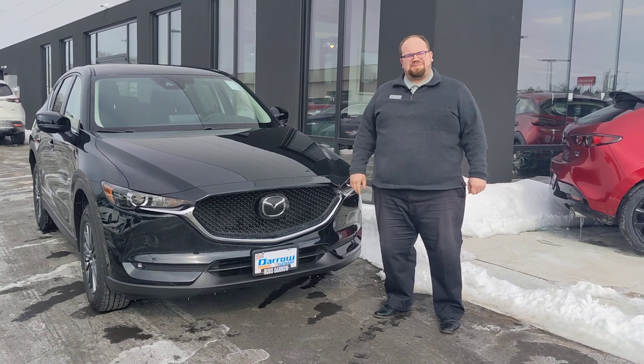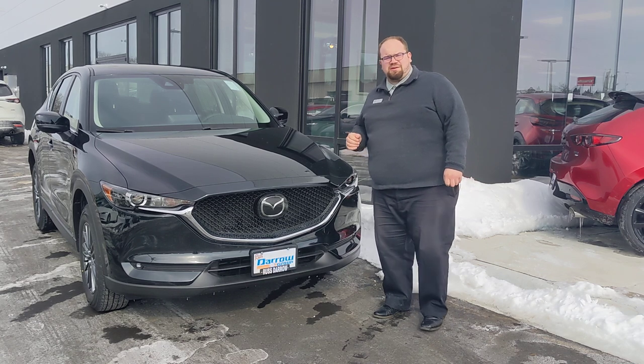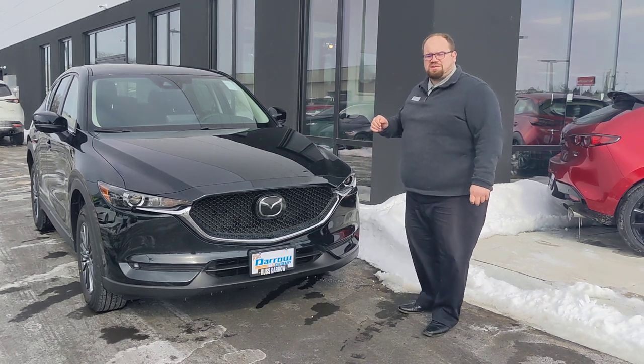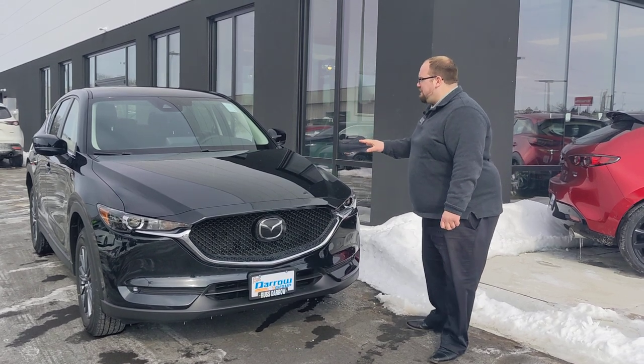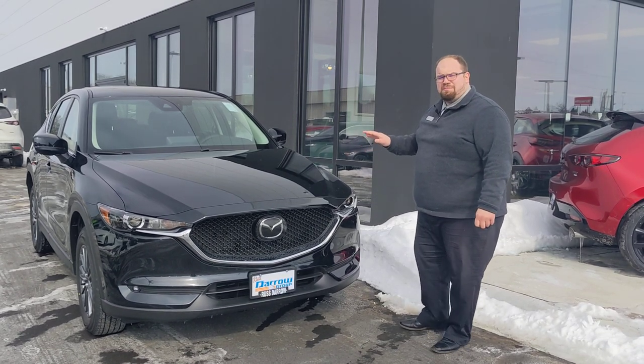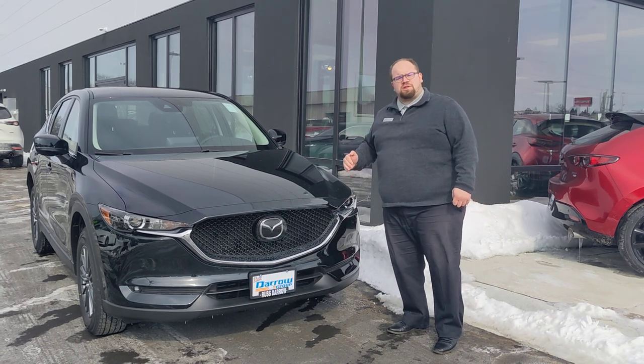Hi guys, Kyle from Rester and Mazda in Madison here. Today I wanted to make a quick little video showcasing our suite of SkyActive safety features that come standard throughout Mazda's entire lineup. Right here in front of me I have a 2021 Mazda CX-5 and this is our sport trim, so this is our most entry level trim.